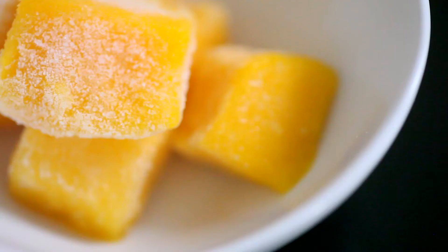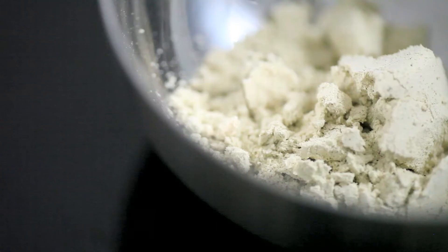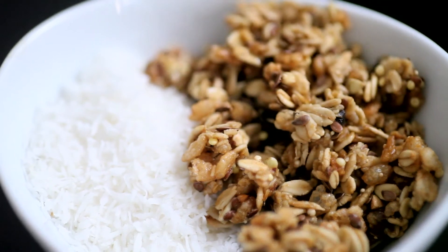All you need is half a cantaloupe, four chunks of frozen mango, half a frozen banana, a scoop of your favorite protein powder, a quarter cup of coconut shreds, and a quarter cup of granola.